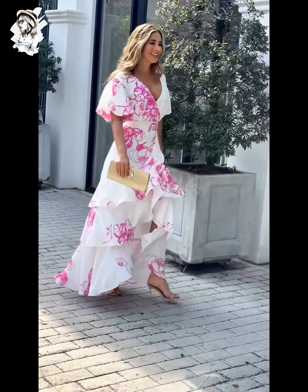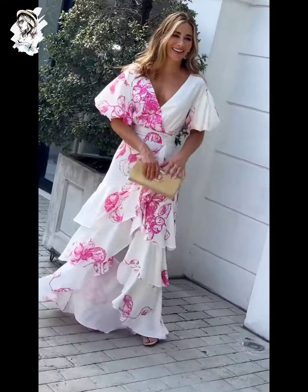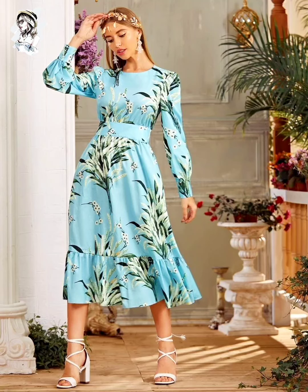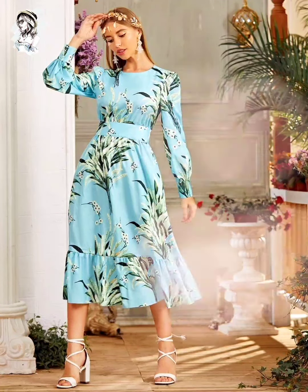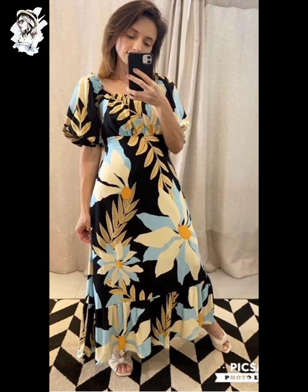Welcome back to our fashion YouTube channel. In this video you can see amazing ideas of beautiful dresses — amazing flower-printed dress designs. Today's video features the best ever fashion.